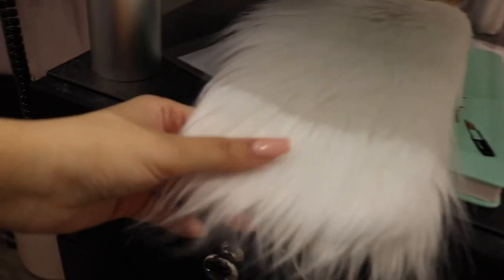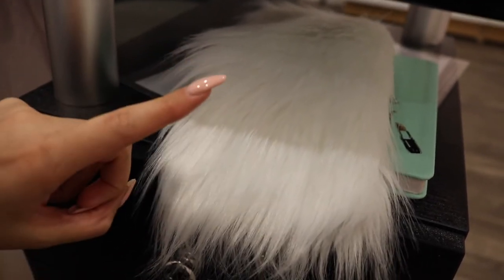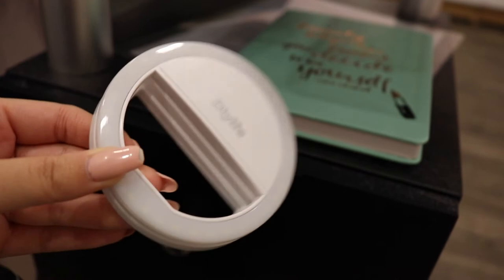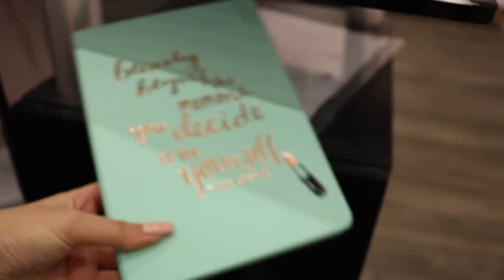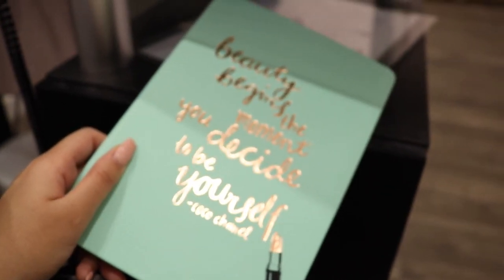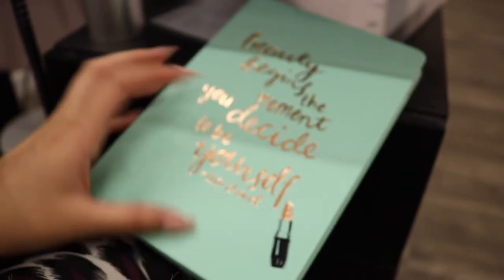Over here on this side I have a little fur mat from Michael's — you can find it in the kids' craft section — and I keep it for aesthetically pleasing pictures. I also have a little ring light for my phone for pictures. Then I have this little notebook from the dollar store with a Chanel quote on it — I keep all of my expenses and client details in here, and underneath I just have my price list.